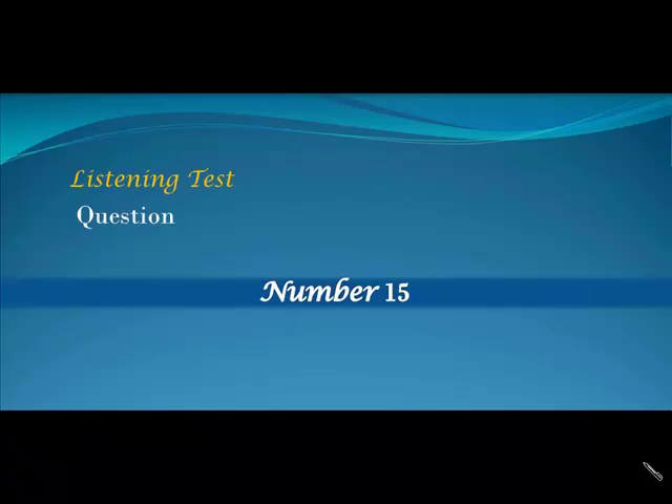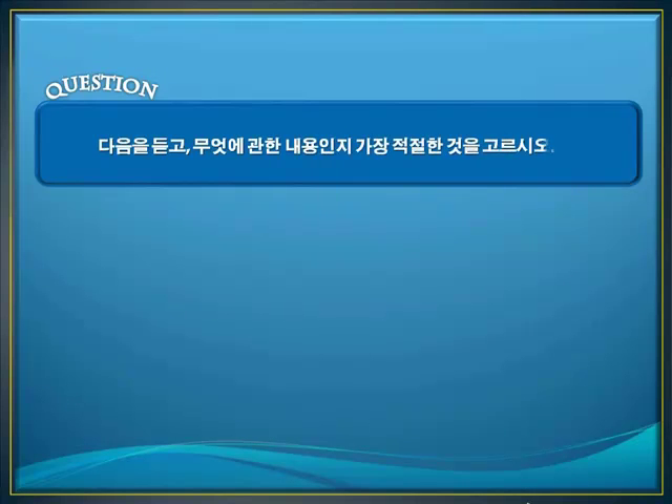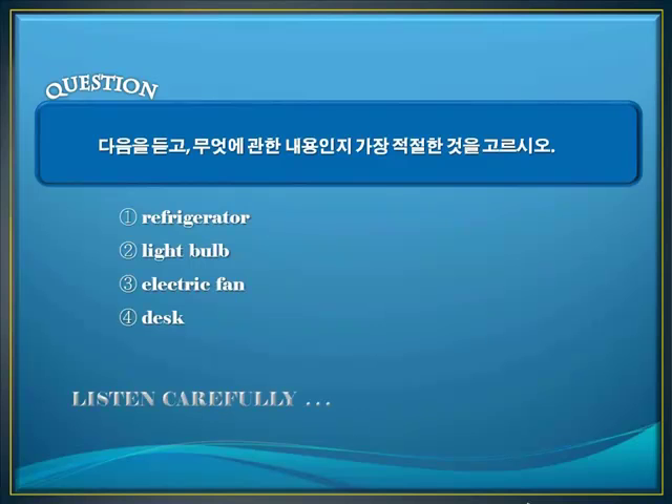Number Fifteen. This thing has changed many times. Before, it was usually a wooden box with a big piece of ice in it. These days, it's a pretty big rectangular box made of metal, and it has one or two doors. We have electricity now, so we don't need the ice. It keeps food cold or frozen.